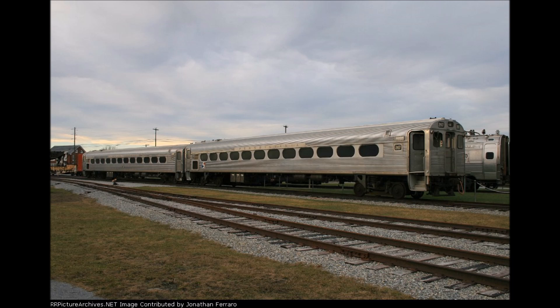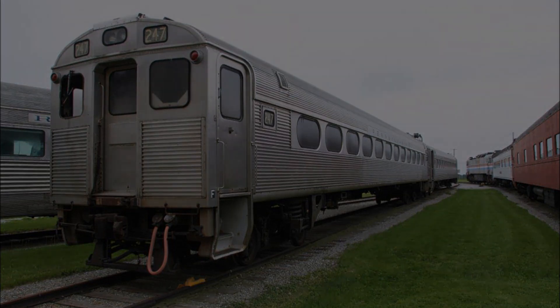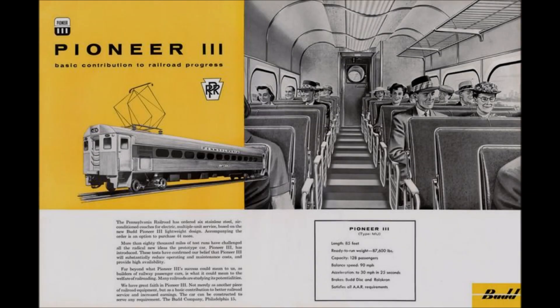Unfortunately, these remarkable statistics required sacrifices. One of these was passenger comfort — there was barely any legroom, and the ride was rather bouncy and uncomfortable. Also, thanks to the decline of passenger rail travel in the late 1950s, the car was no more than a demo unit. However, they didn't give up, and they redid the design to make it an EMU car with dual-end cabs and a diamond-shaped pantograph.